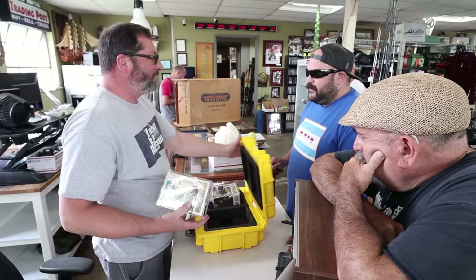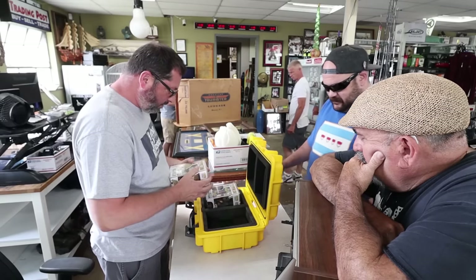This is an Invicta box. I get these here quite often actually.